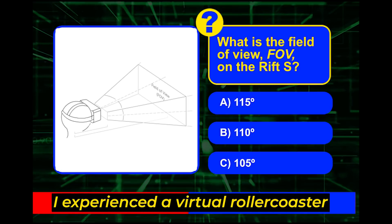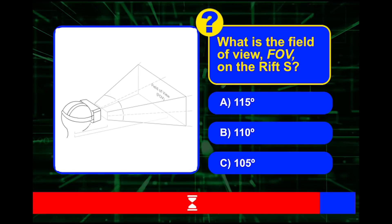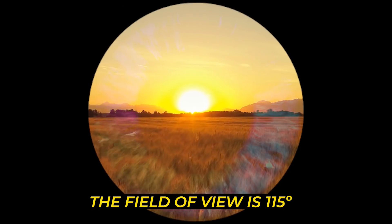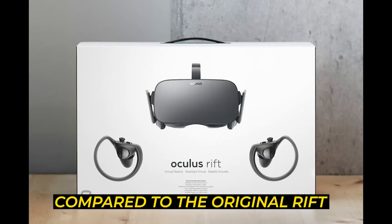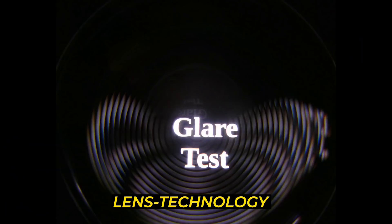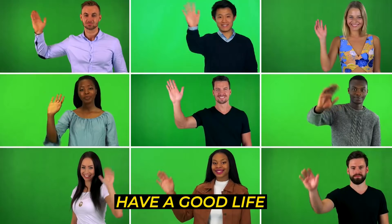Last question: what is the field of view on the Rift S? The field of view is 115 degrees, compared to 110 degrees on the Rift CV1. Also compared to the original Rift, the Rift S uses next-generation lens technology which almost entirely eliminates God rays.